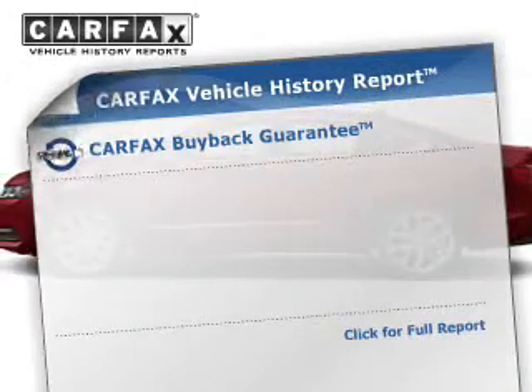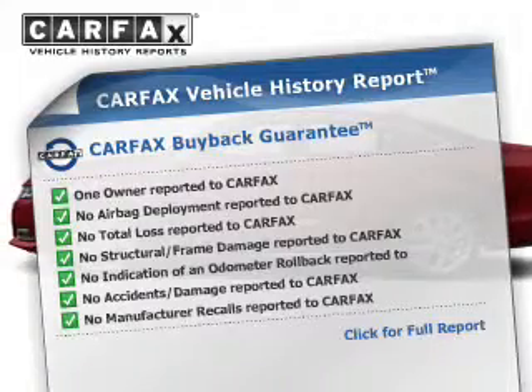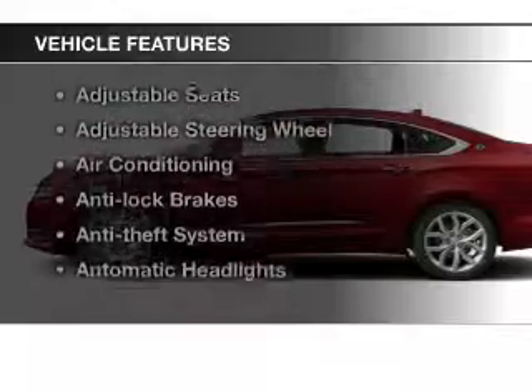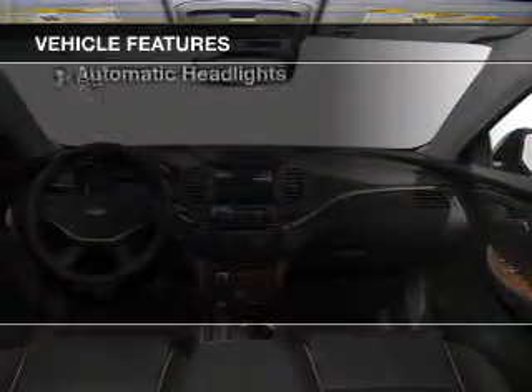This automobile comes with a Carfax report which reduces your buying risk by providing the vehicle's history before you purchase. And with these notable features, you won't want to miss out on the opportunity to own this amazing ride.